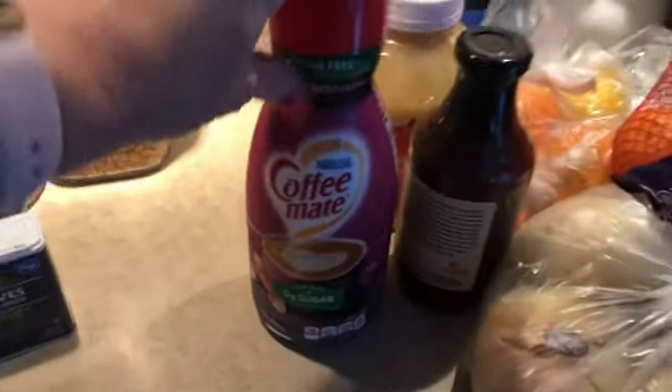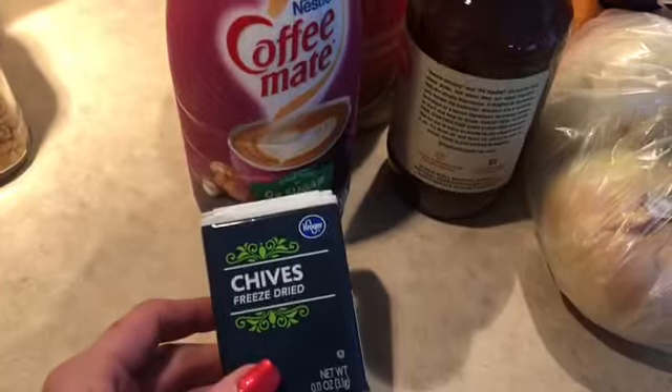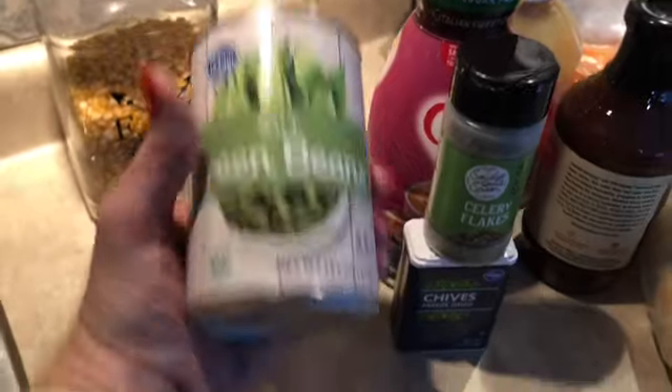I needed some spices, so I have some chives and celery flakes — stay tuned, I'll show you what I'm using those for later. I also grabbed a couple of cans of green beans just because I like to have those for my lunches.